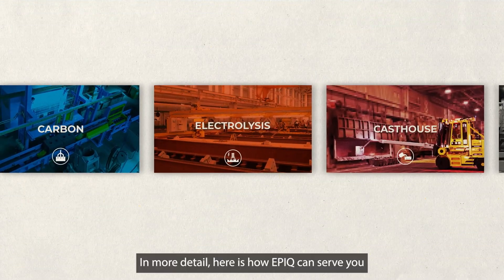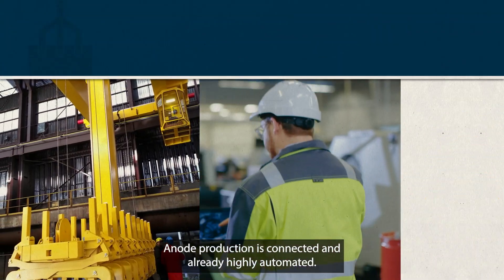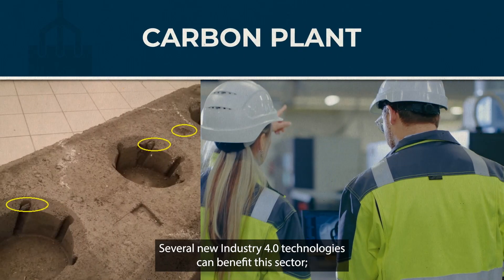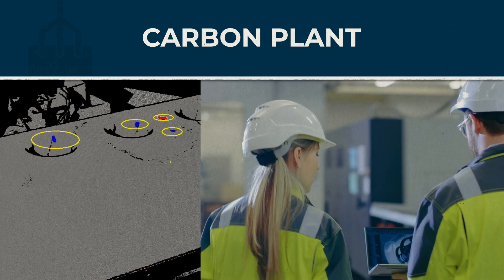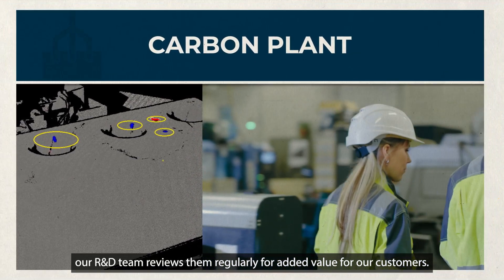In more detail, here's how EPIC can serve you and become your ally in technology. Anode production is connected and already highly automated. Several new Industry 4.0 technologies can benefit this sector — our R&D team reviews them regularly for added value for our customers.